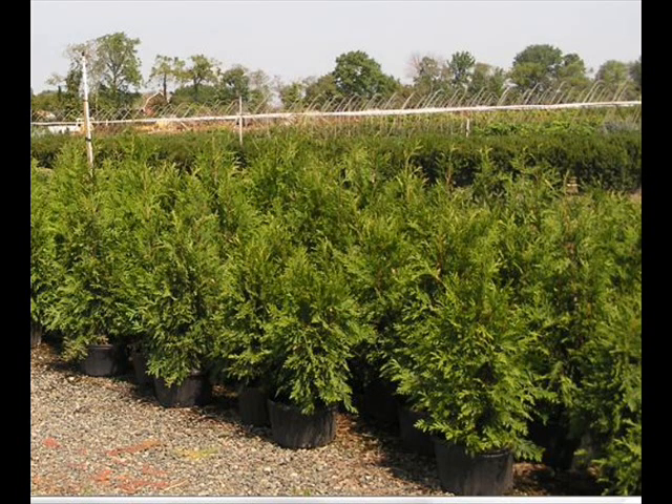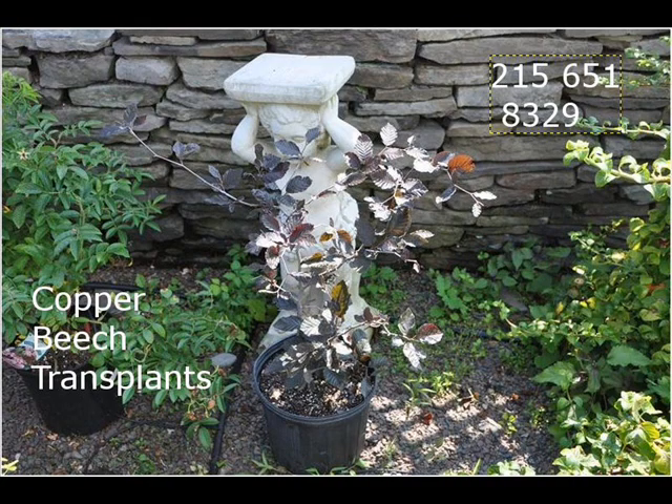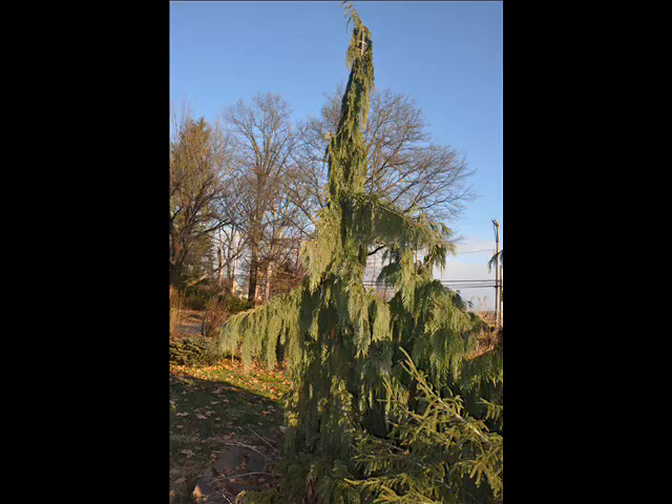At Highland Hill Farm we have a lot of different kinds of trees for you. We have both deciduous and evergreen. Some of the spruces that we have are Colorado Moose Spruce, Norway Spruce, White Spruce, Serbian, Black Hill Spruce, and Black Spruce.